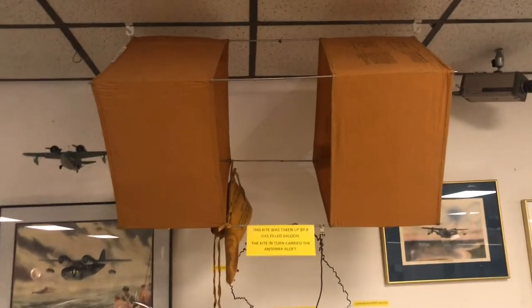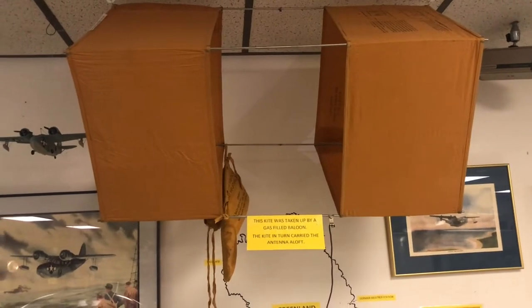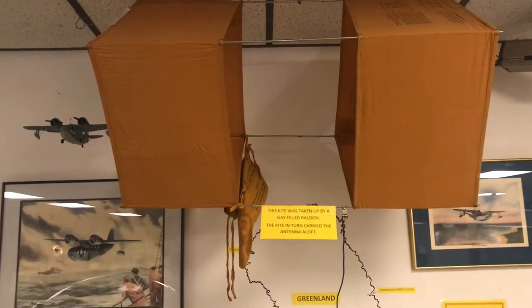It says that this kite was taken up by a gas-filled balloon. The kite, in turn, carried the antenna aloft.